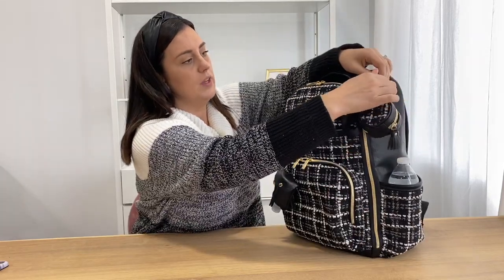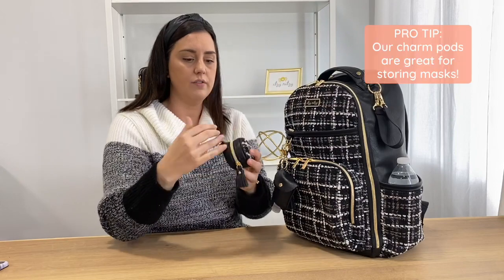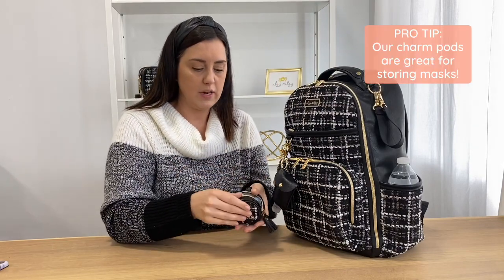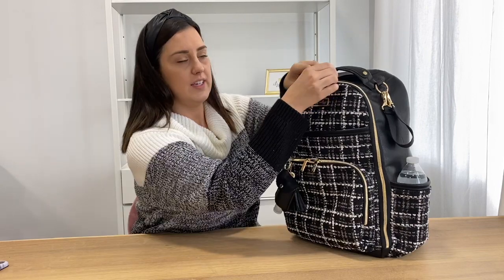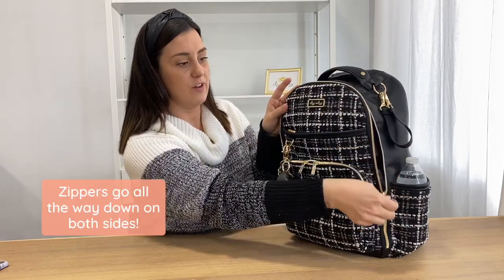On the top here, we have the Passipod, which I love. I have two pacifiers in here, but I also sometimes put my AirPods, or sometimes fold a little mask in there. So really versatile. On the inside, I'll show you what I pack for the day.